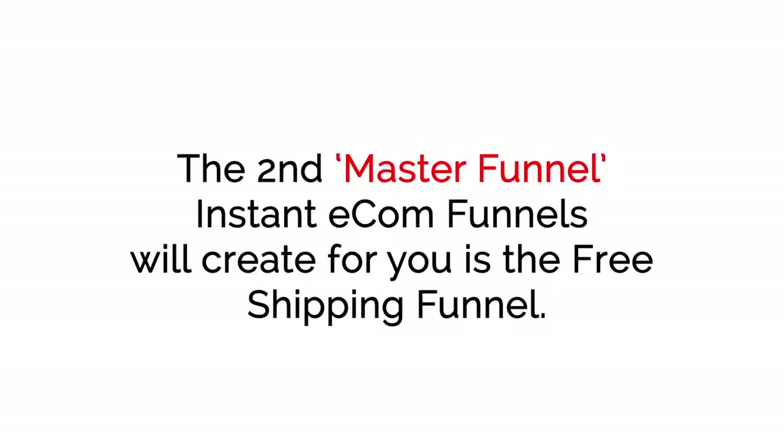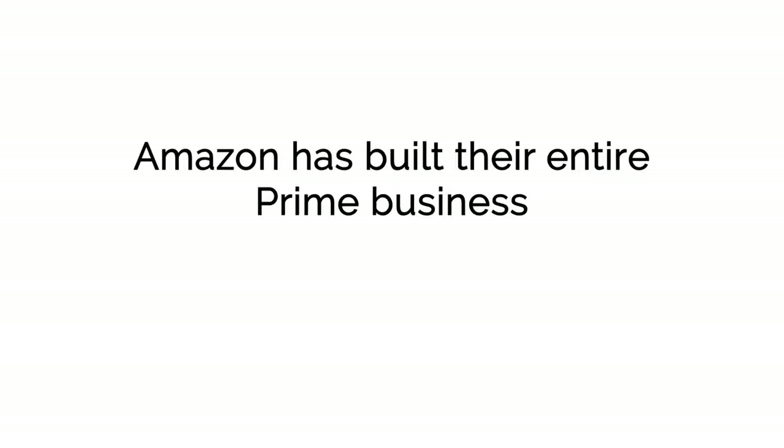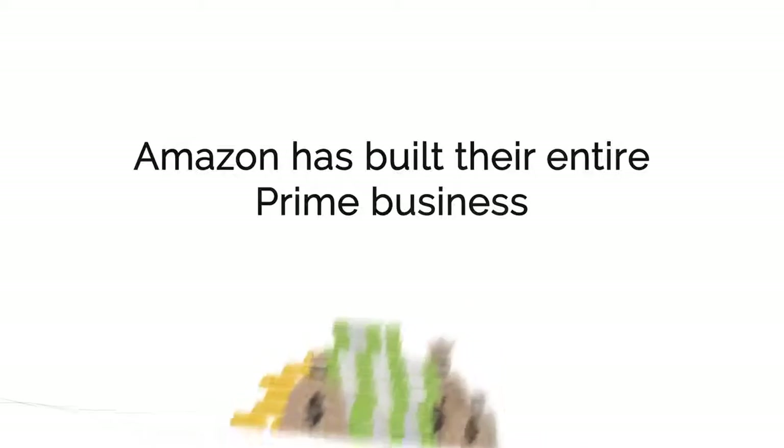The second master funnel Instant E-com Funnels will create for you is the Free Shipping Funnel. With this funnel, you're charging for the product, but you're giving the buyer free shipping, which is extremely attractive. Think about it — Amazon has built their entire Prime business, which is doing billions of dollars in sales, with this model.